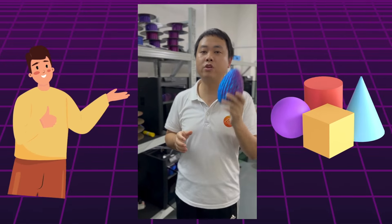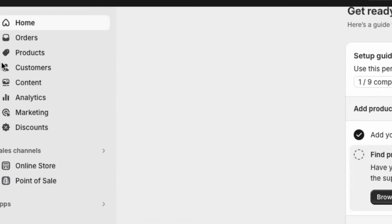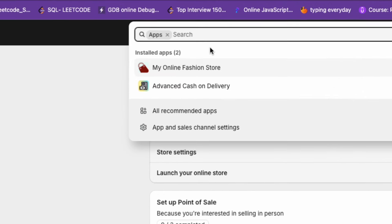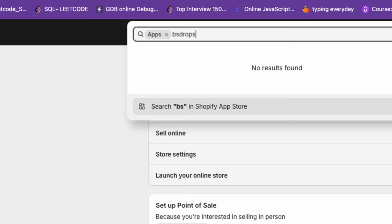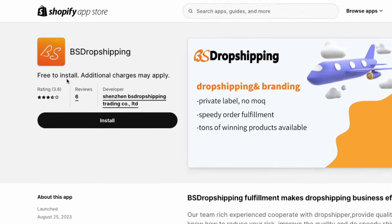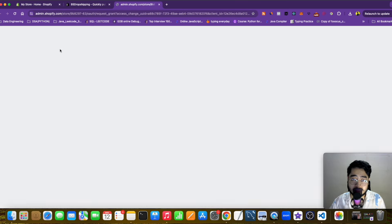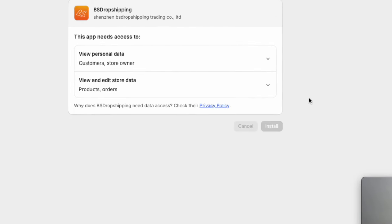Once you have your e-commerce store ready on Shopify, go to the App section and click on it. Search for 'VS Dropshipping' in the app search. Once you find it, the app will open up — just click on Install and this app will get installed in your Shopify dropshipping e-commerce store. You can see the install button has come up — let me quickly install this.